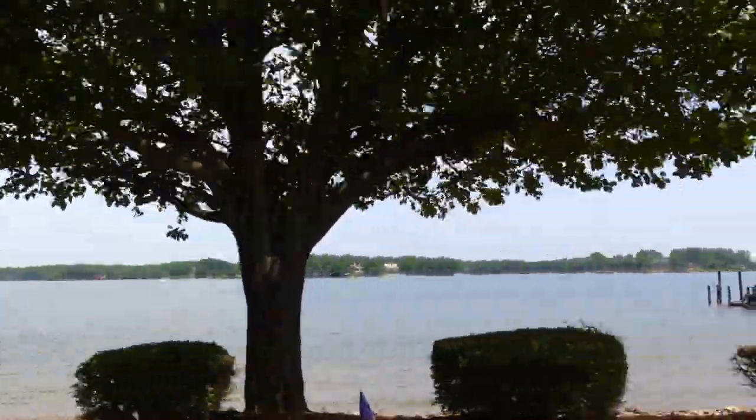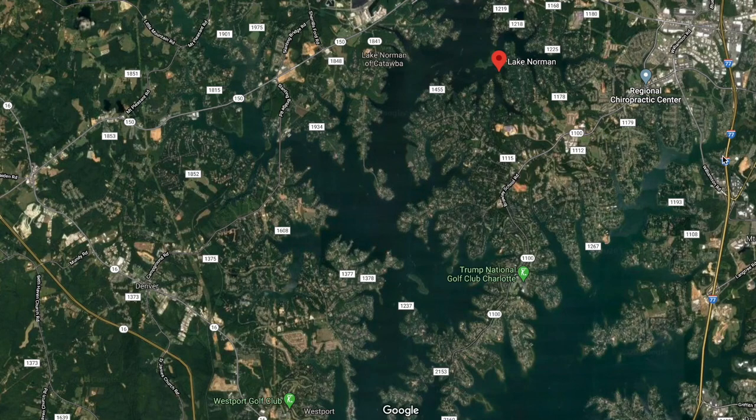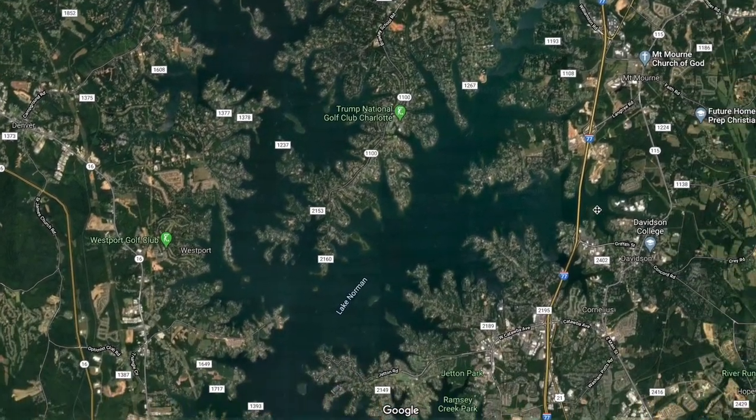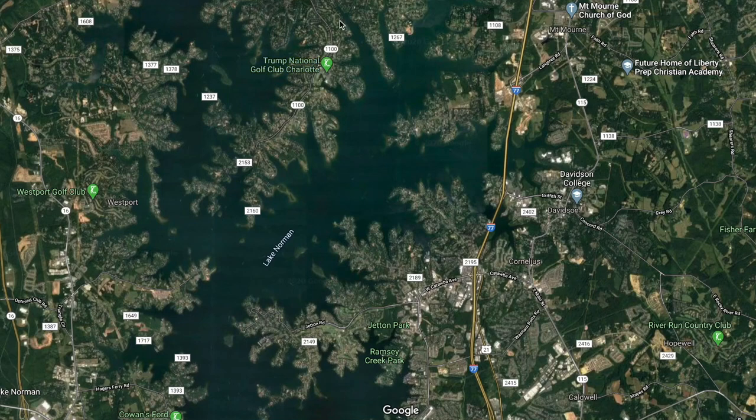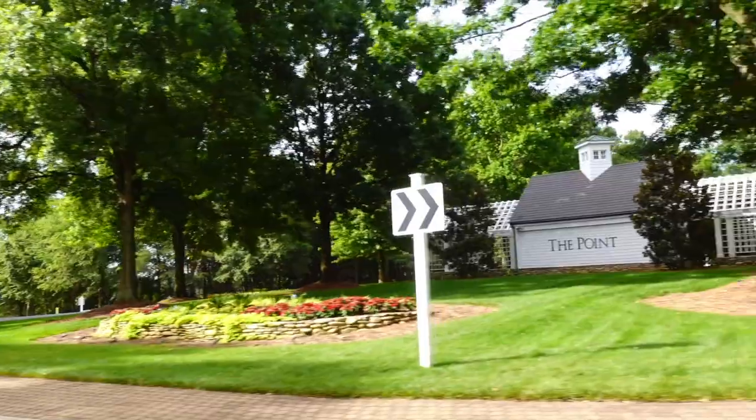Lake Norman is located in the northern part of Charlotte and going into other counties as well — one of the most beautiful lakes in the country. The Point neighborhood is very well located. It is located in Mooresville, in Iredell County, close to Highway I-77. It's about 30 to 35 minutes to uptown Charlotte. Plenty of shopping all around. It's a little bit further north than towns like Cornelius and Huntersville. It is off of I-77, which has new toll lanes, so traffic typically is not an issue into the Charlotte city limits.